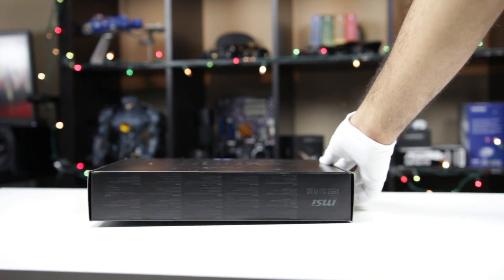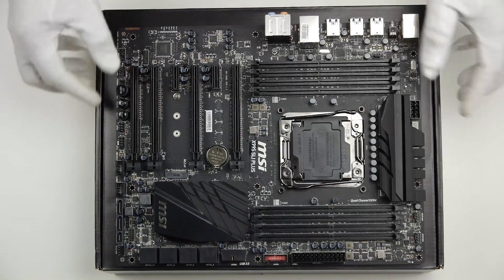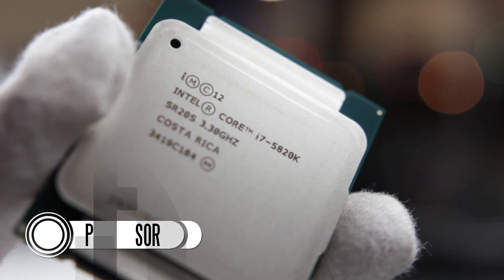The first thing that we're going to do is take the motherboard box and put the motherboard on top of it — this is going to create a good non-conductive build platform for us. Now step one, we're going to install our CPU.